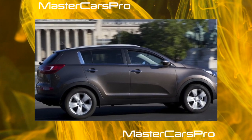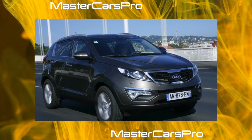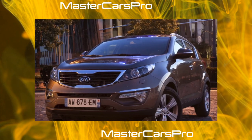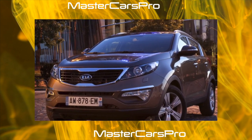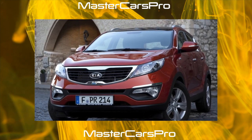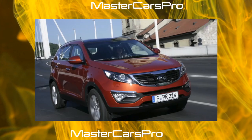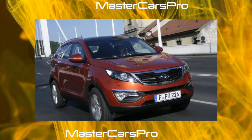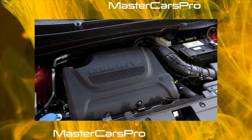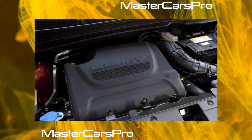In the Russian market, Koreans traditionally offered a lot of equipment for little money. When selling the Kia Sportage, this principle was also preserved. The officially sold crossovers came with full power accessories, heated glass and mirrors, ABS and EBD, air conditioning, and audio. V6 variants, as a rule, came with automatic transmission, leather interior, electric sunroof, and climate control. Some cars also featured xenon headlights, cruise control, and rain and light sensors.